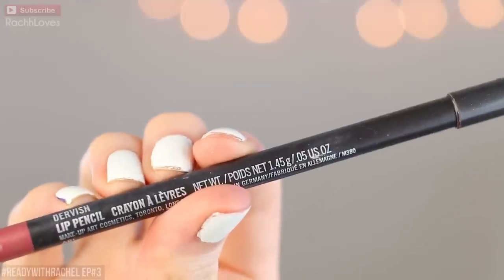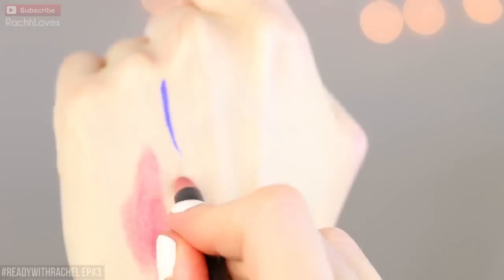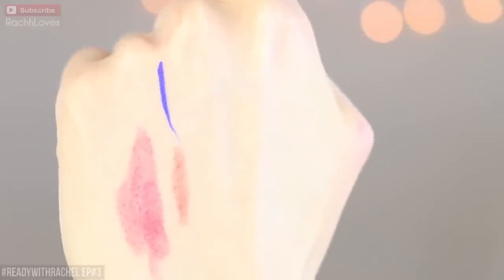Number six is the MAC lip pencil in Dervish. I know — I even found a MAC product that was under 20 bucks, exciting times! This is actually the color I used on my wedding day. I love it. It's a very neutral mauve-pink, very pretty. I use it even by itself and just throw on a little bit of lip balm on top and it just looks really nice — a super natural color for every day.